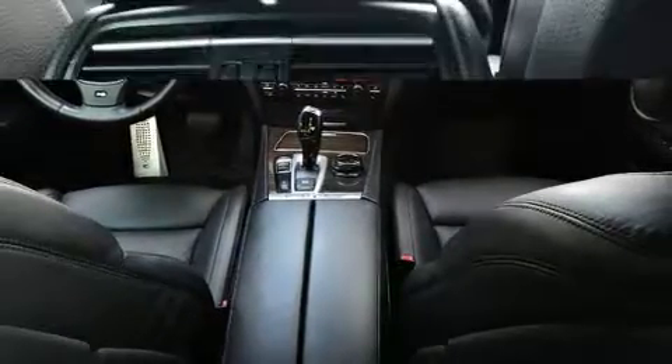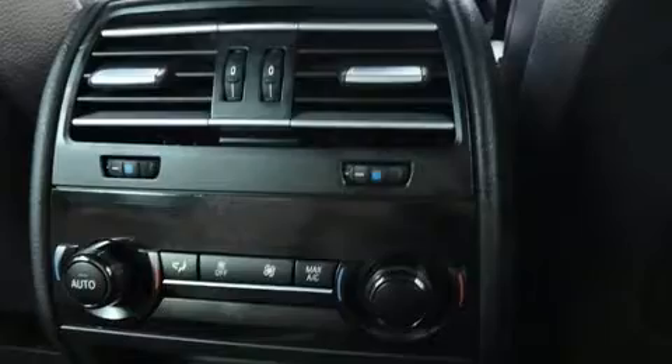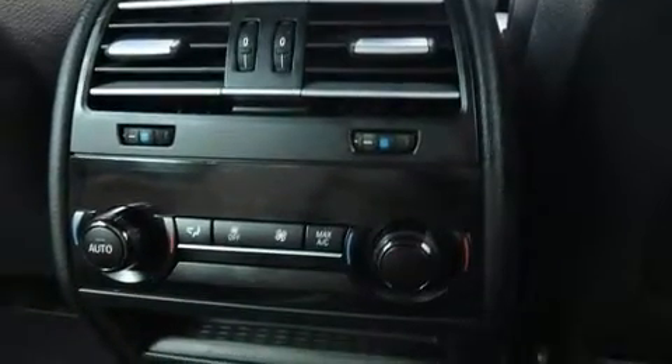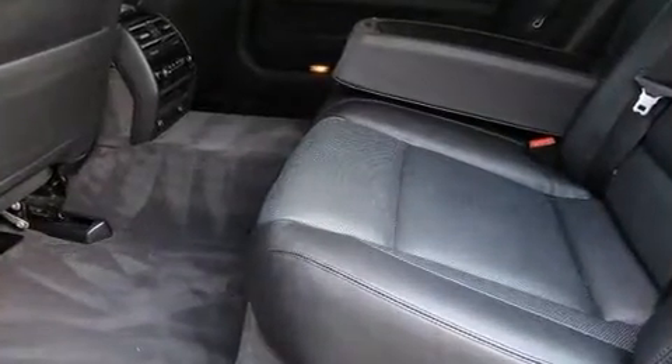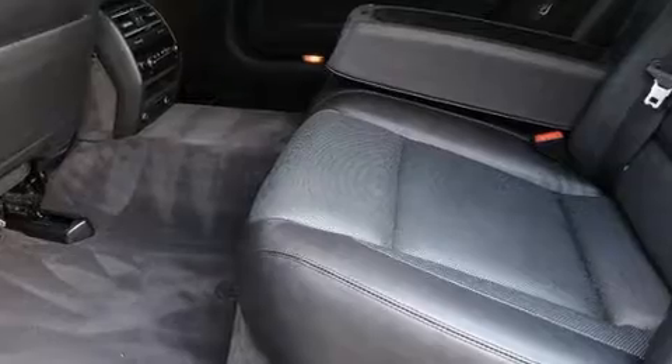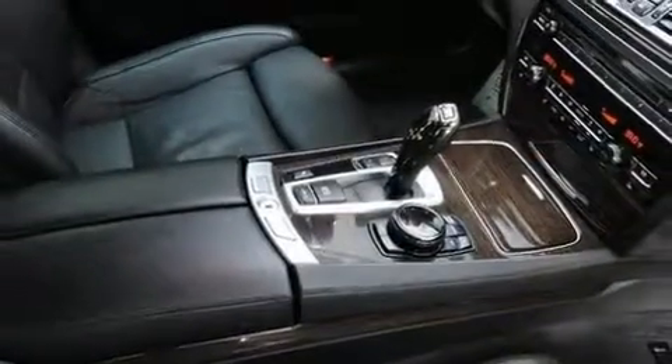You and your passengers will enjoy the stereo system, which includes a CD player with MP3 capability, a 20-gigabyte hard drive, and 16 speakers, yielding a symphony-like audio experience. Curtain airbags combined with standard stability control create a comprehensive safety network.